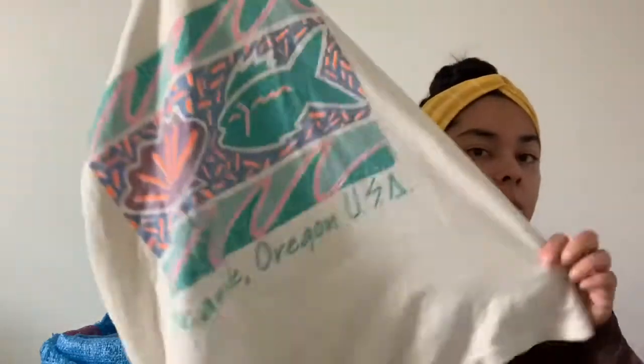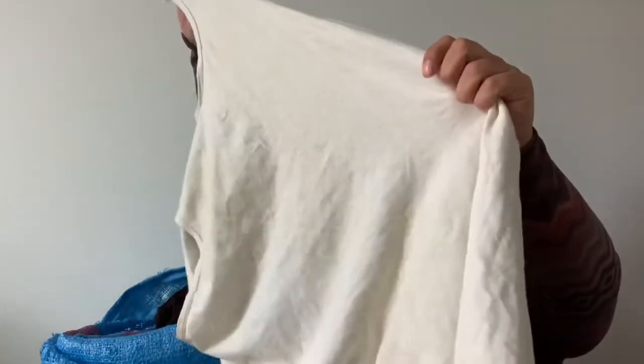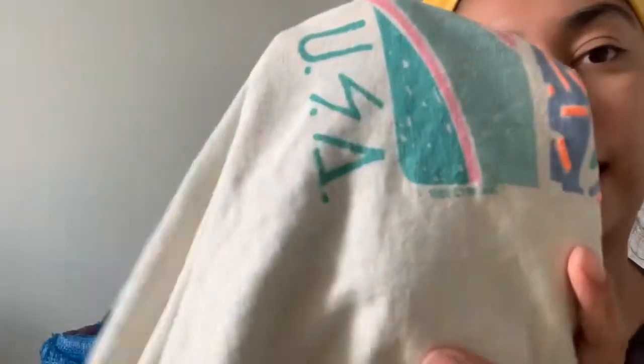This was a pretty cool find. I live in Portland, Oregon, and this is a Seaside vintage tank — 'Seaside Beach.' Whenever you find older graphic t-shirts, there's usually a date on them. This one is from 1989, so it's pretty vintage.